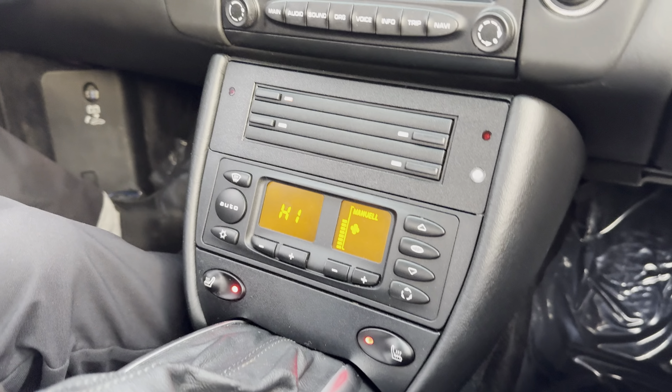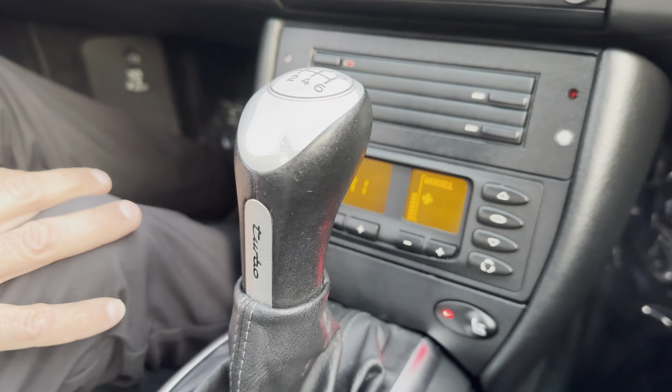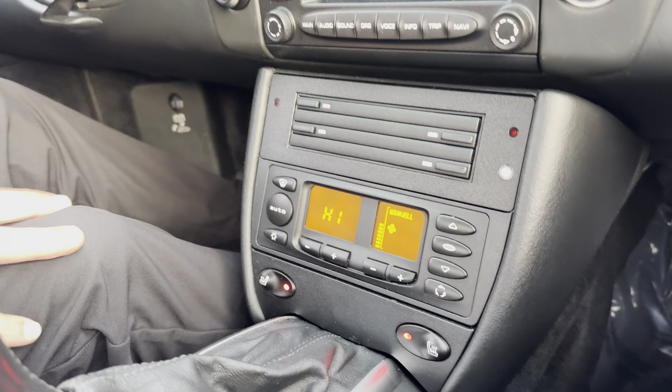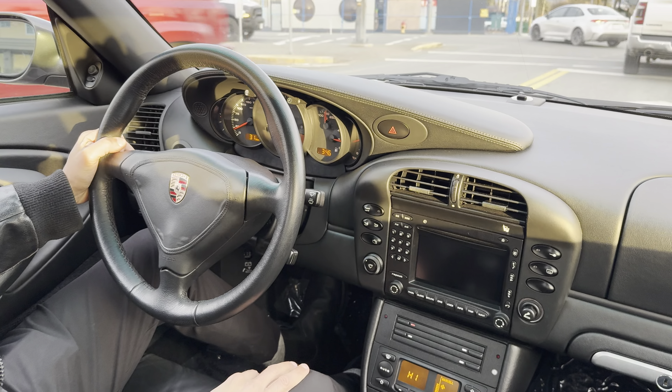No funny noises, no funny smells. AC blows cold, heat blows hot, sunroof tilts up.